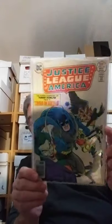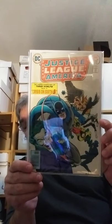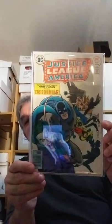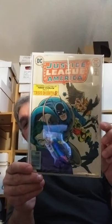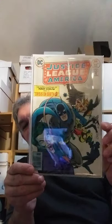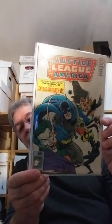And last but not least, Justice League of America 136. It's the second chapter of Crisis on Earth S, with all the Fawcett characters — Shazam and all that. Another great Ernie Chan cover. Got a Golden Age Batman and Joker cover. Pretty cool.